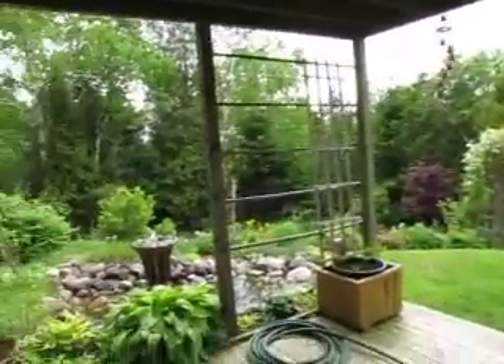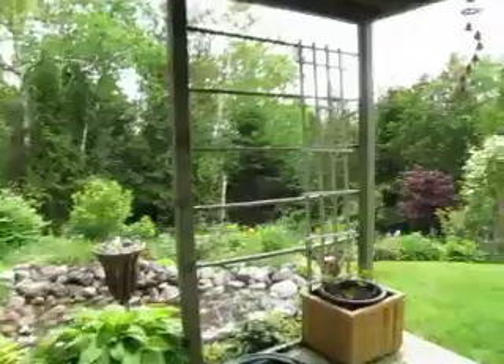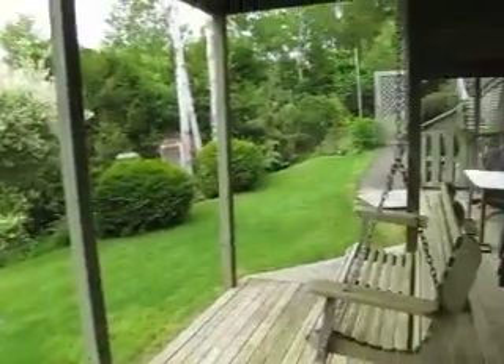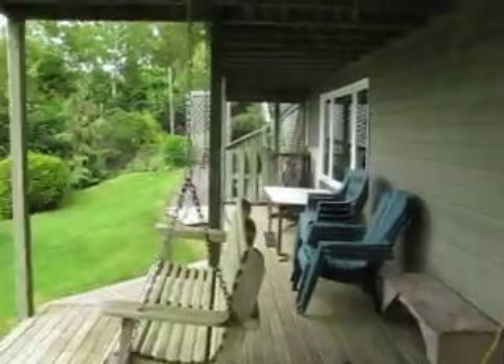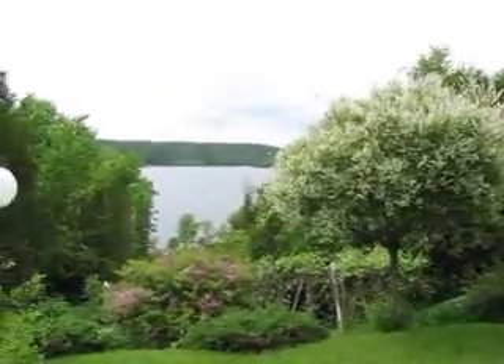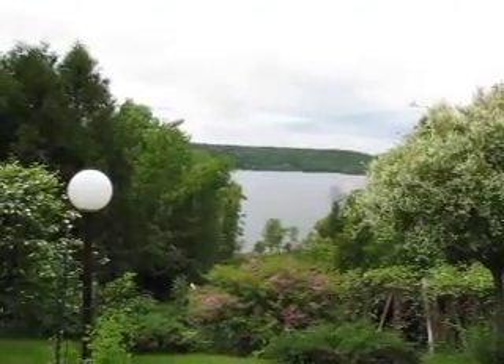And the lower deck — a nice patio area down here. And again, that fantastic not just view of the water, but an actual waterfront lot.